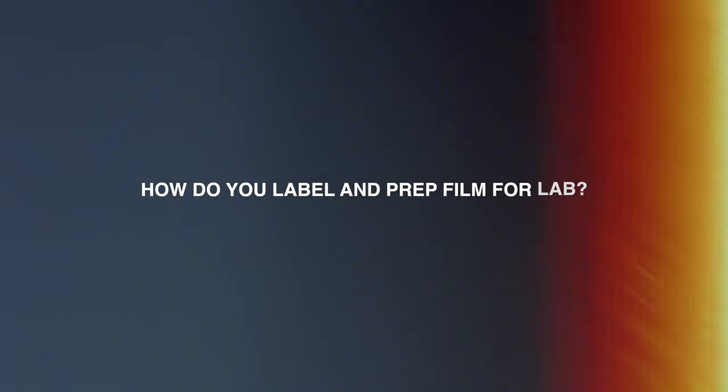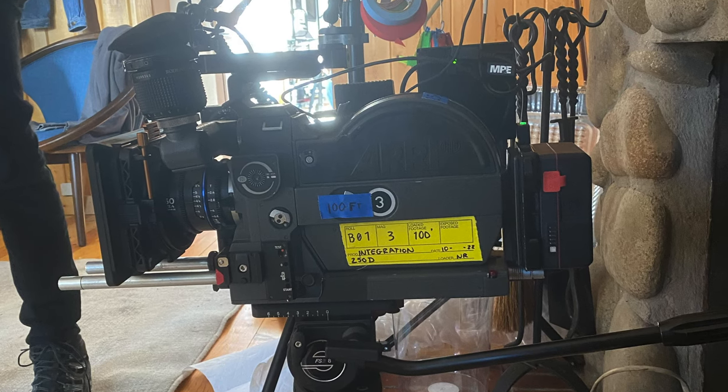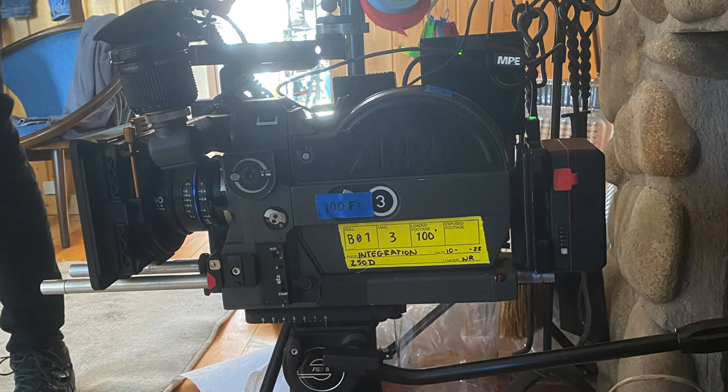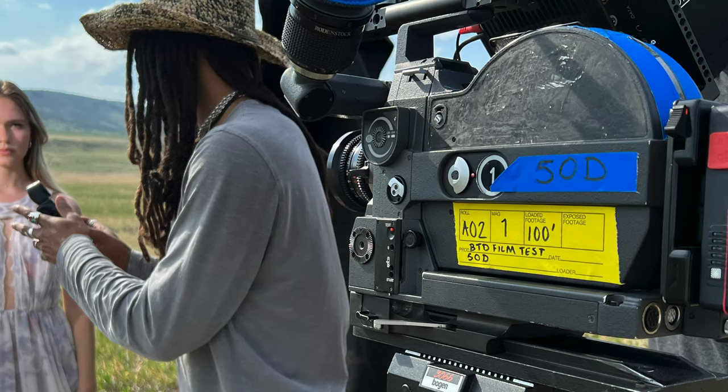I've been wondering about how you label and prepare your film for shipping out to the labs. Film Tools and other places sell rolled gaff tape that just has labeling on there — you can use that, but if not you can just use regular tape and mark it. You're going to want to put the roll number and the mag number so you can keep track of which mags shot which film rolls in case something goes wrong. You'll also want to put the production, and usually I'll put the film stock, the loader, and the date on there as well.